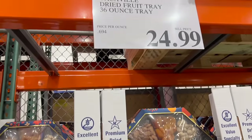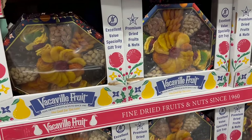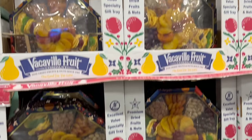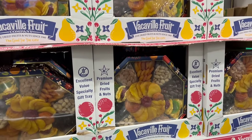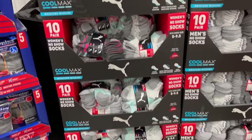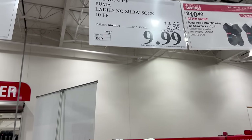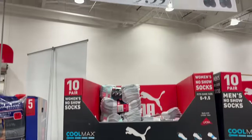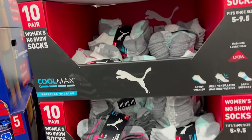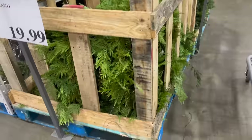Why would anybody eat a fruitcake? I think you could play hockey with fruitcakes. The Vacaville Dried Fruit Tray, 36-ounce, is $24.99 — again under 25 bucks, great price. And these are the Puma Ladies No Show socks on sale for under 10 bucks — less than a dollar a pair. We actually went to three different stores out of town just to find socks, so it's funny we see them here.